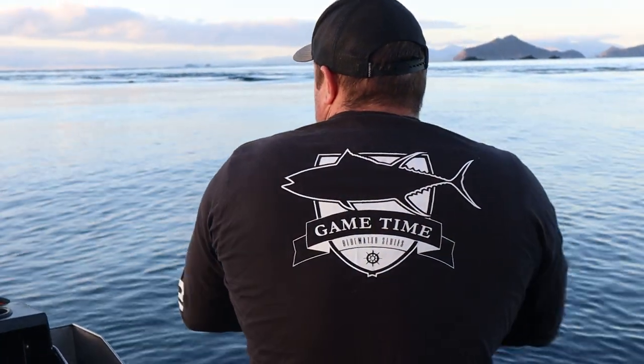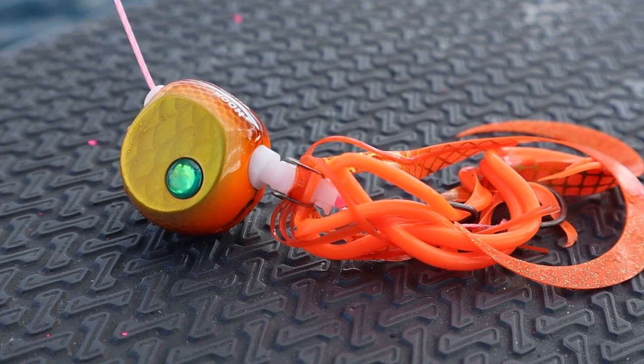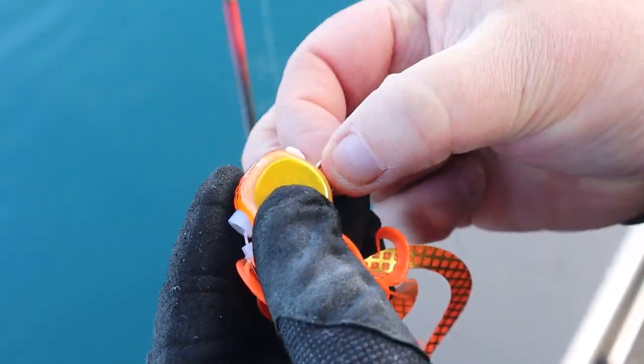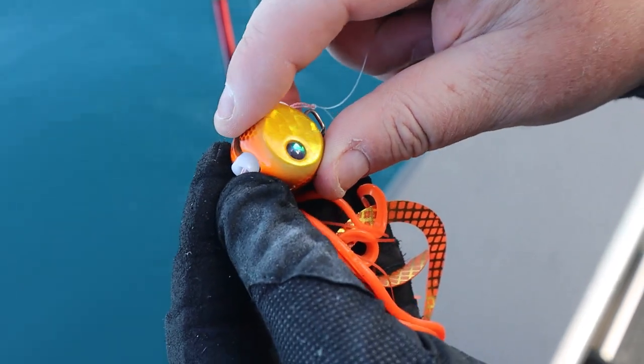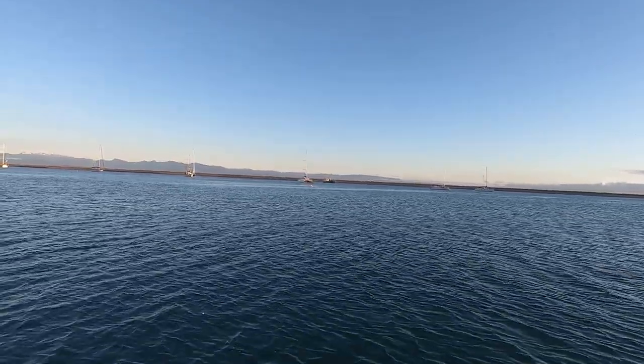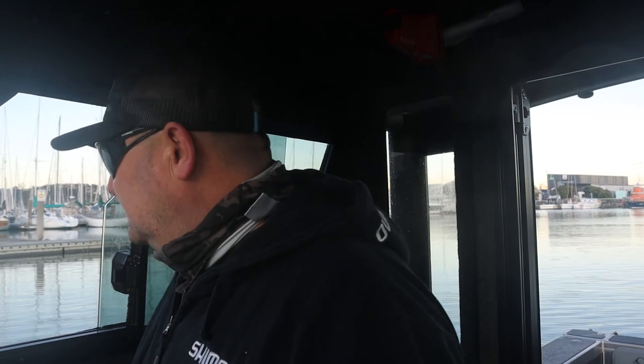Got the all-new Osea Plaga Limited rod as well, and also the new Rakushan lures. They are a complete game changer on the market - something very different and this is the first test with them. We're going to drink our coffee and make the two-hour run up to Durville. You ready buddy? Let's go.